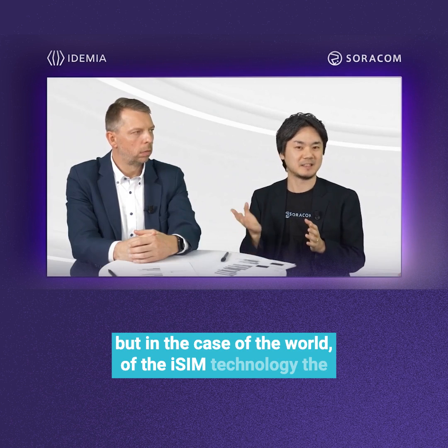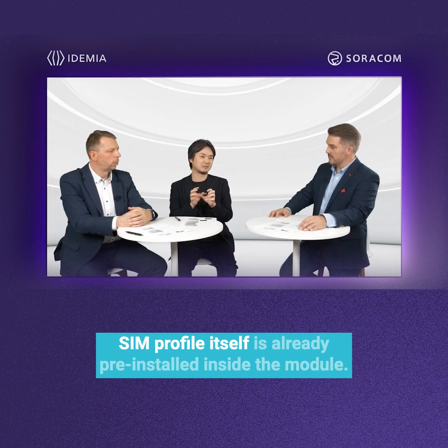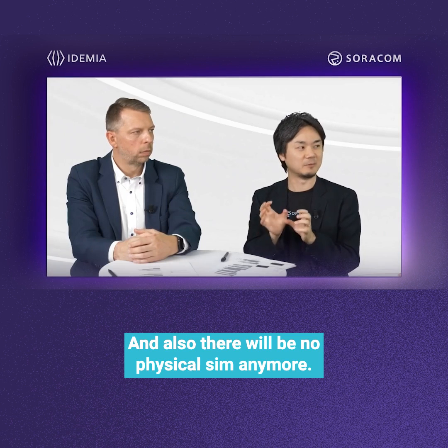In the world of iSIM technology, the same profile is already pre-installed inside the module, and there will be no physical SIM anymore.